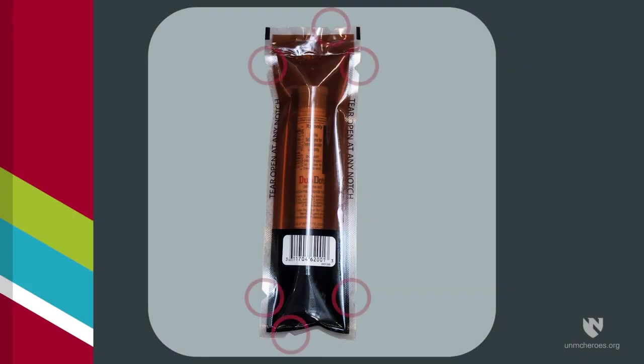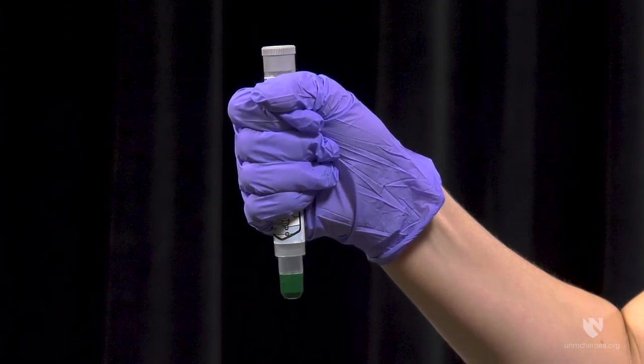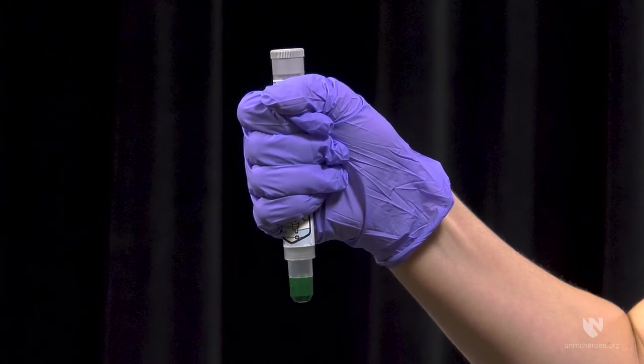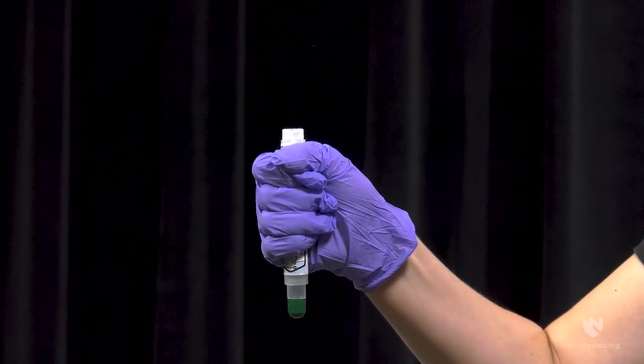Open the plastic pouch by tearing at the notches and remove the auto-injector. Using your dominant hand, firmly grasp the centre of the injector. The grey cap should be towards your thumb and the green tip should be pointing downward. With your other hand, detach the grey safety release cap. The injector is now ready to be administered.